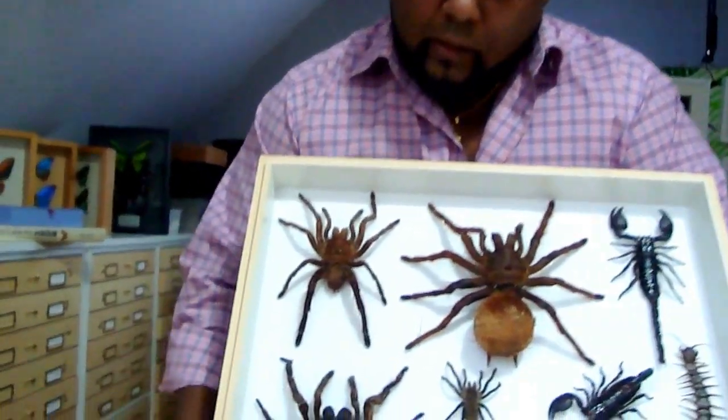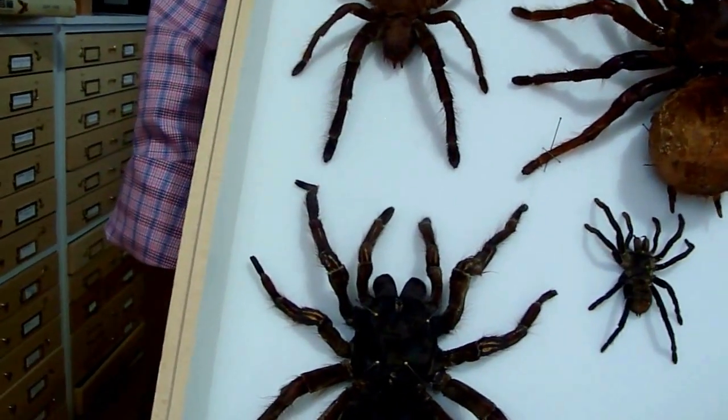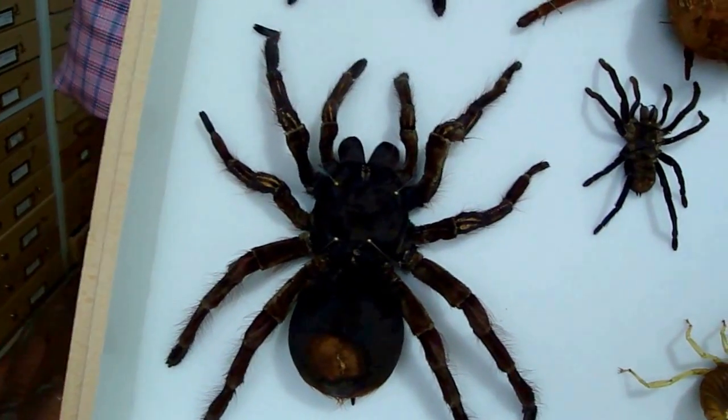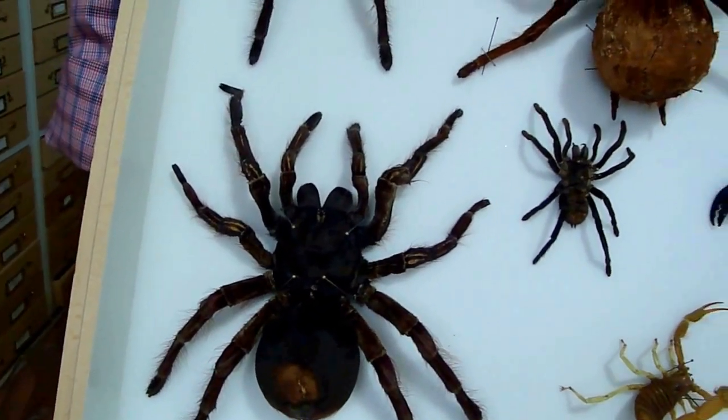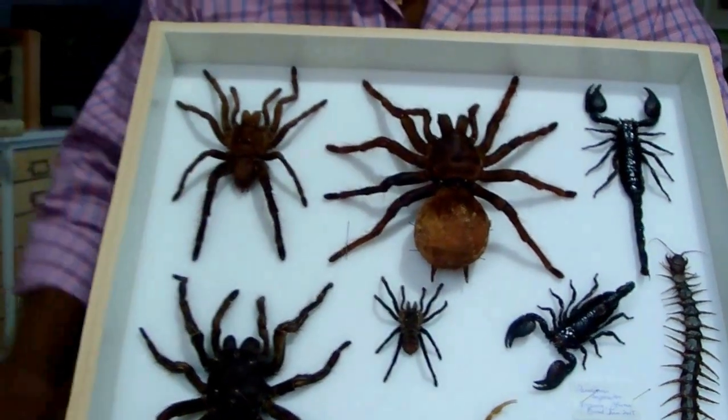This one here is another Goliath female and this one passed on while it was molting. She had been fed way too many mice and as a result the amount of calcium that was depleted prevented her from being able to molt properly, and that's why her legs look the way they do.